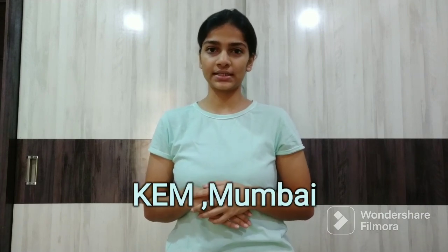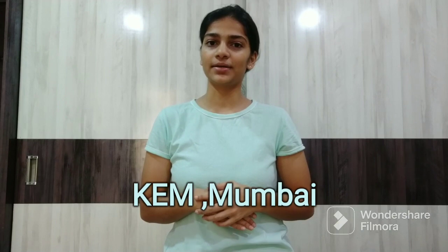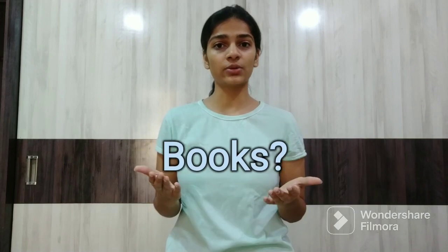Hello everyone, my name is Krisha and I am a second year Physiotherapy student at St. G.S. Medical College and KM Hospital in Mumbai. In this video, I will be telling you what are your subjects in your first year and what are the books required in your first year.